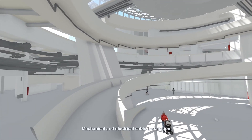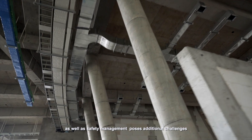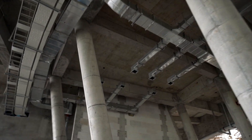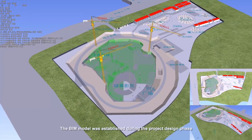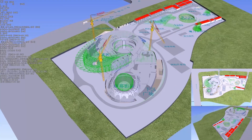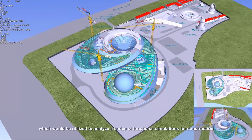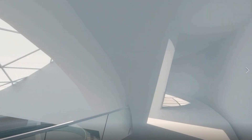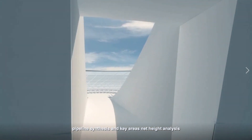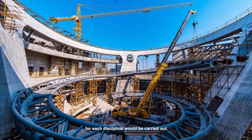Mechanical and electrical cable installation, as well as safety management, poses additional challenges. The BIM model was established during the project design phase, which would be utilized to analyze a series of functional simulations for construction and collision detection, pipeline synthesis, and key areas net height analysis for each discipline.